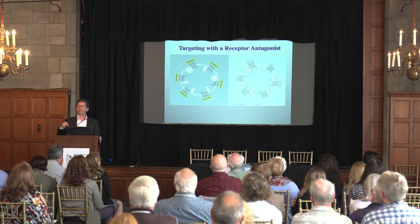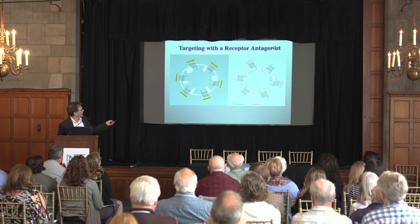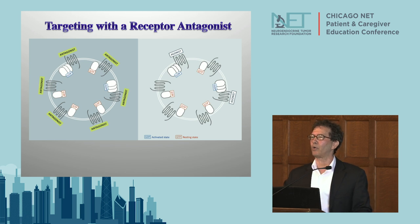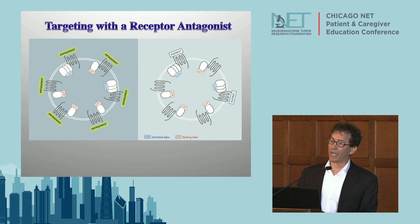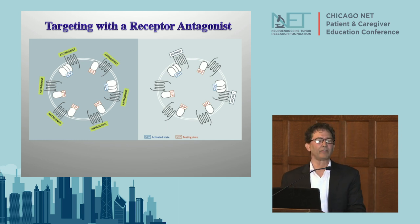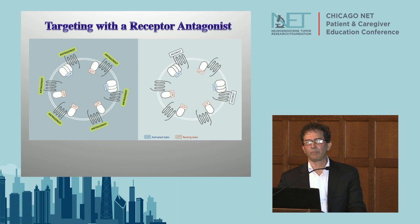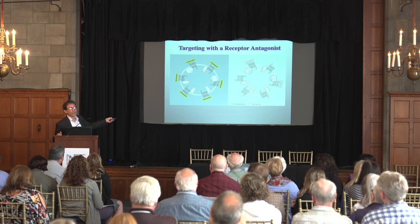Antagonists versus agonists: antagonists are able to bind to a greater number of somatostatin receptors than agonists. Lutathera is an agonist. Trials are currently ongoing with an antagonist known as JR11, and we're going to find it's going to be a more effective way to deliver LUTATOC, YTTRIUM, or the alpha particle emitter than the current agonist targeting agent.